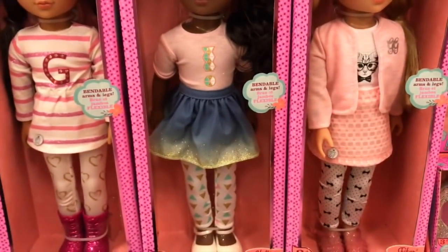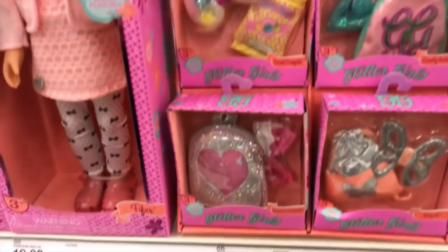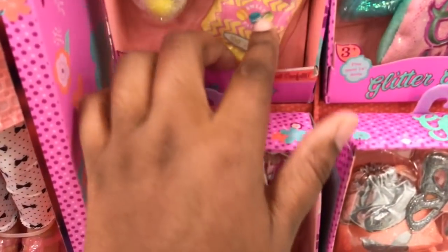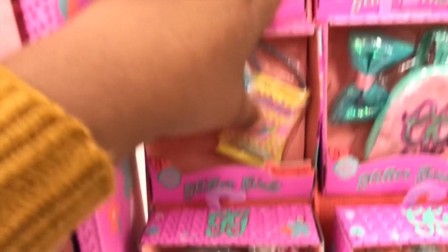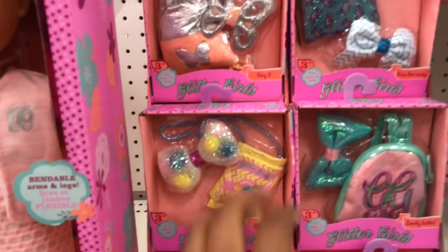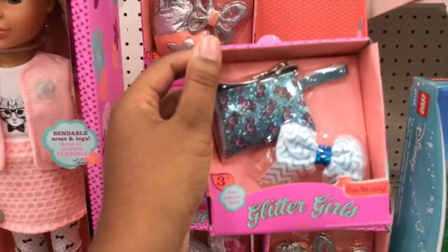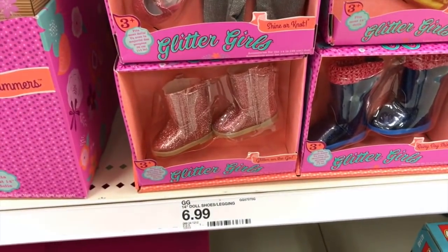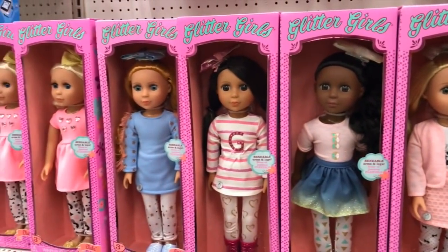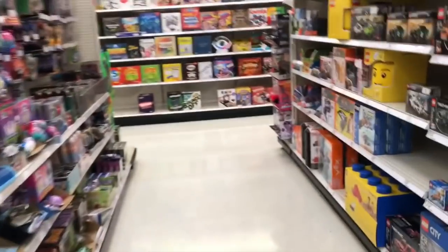How come American Girl doesn't think to theme their outfits like these? Look at these colors and look at these accessories! You can even get some of these accessories for American Girl. This new lineup they have coming out is super adorable, you guys. I guess that's going to wrap up my toy hunt.